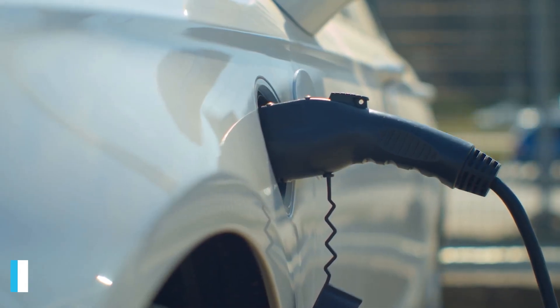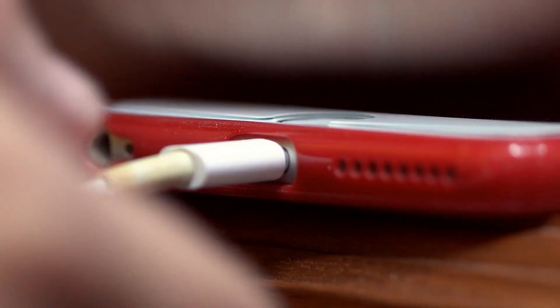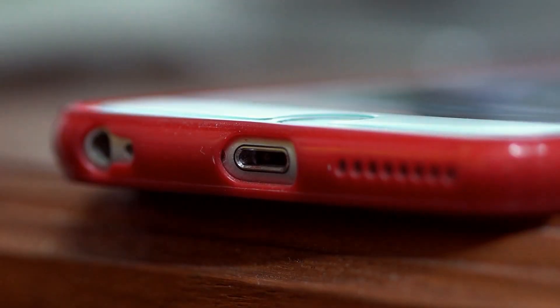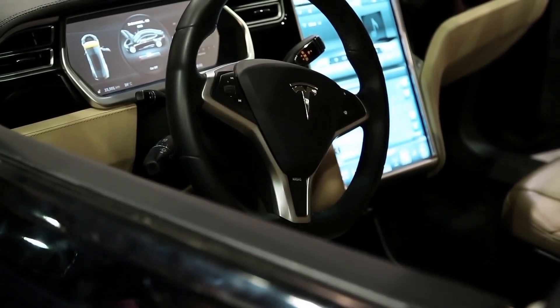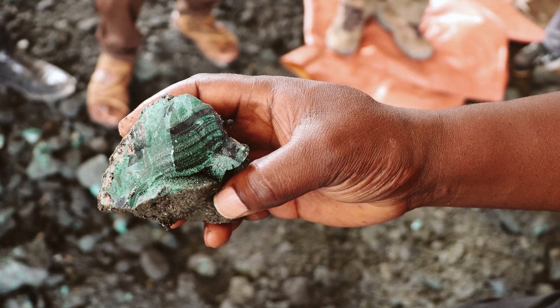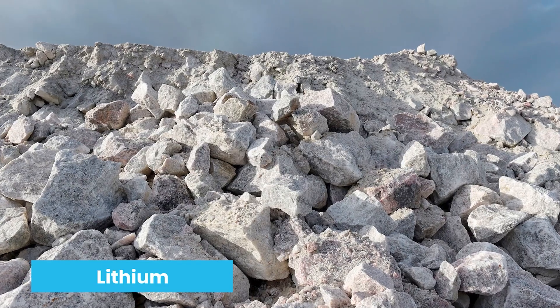Tesla's electric cars use a lithium-ion battery to power the car. These are essentially the same types of batteries that we use in our phones. But since a car requires many times the power compared to a phone, these batteries are very large. This means that Tesla utilizes a lot of cobalt, graphite, and lithium to produce these batteries.